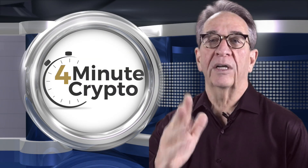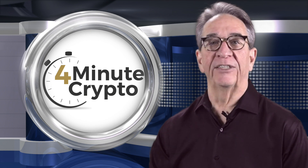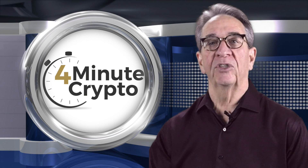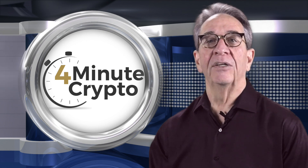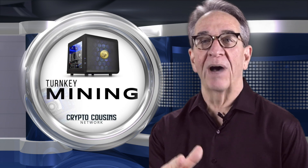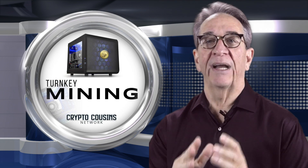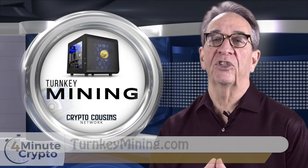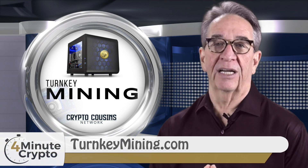Hey guys, welcome to the 4-Minute Crypto Show for your daily dose of crypto news. Today's show is from a post by Nick Chong at newsbtc.com and it is brought to you by Turnkey Mining. Are you interested in mining crypto but have no idea how to start? Look at the turnkey solution offered at turnkeymining.com.